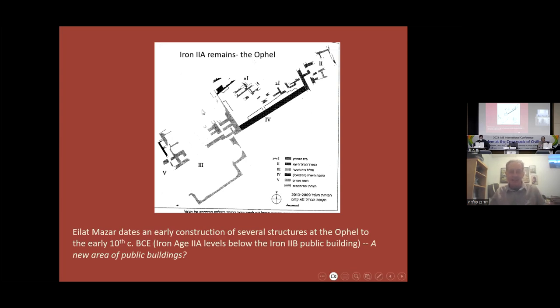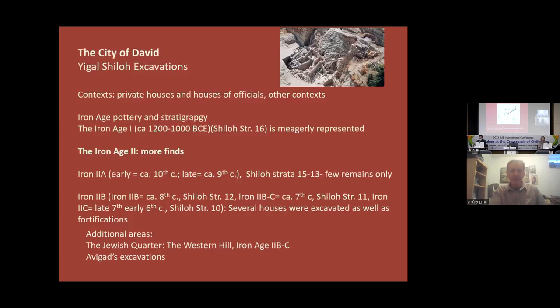We have substantial remains of a public building just below the Temple Mount in the Ophel area, though it's debated whether it dates to the days of Solomon or maybe a century later. In the City of David, mainly from the Igal Shiloh excavation, we have domestic and private houses, houses of officials, and other contexts. There are really meager remains from the early Iron Age and even the Iron Age IIa — the 10th and 9th centuries — not many architectural remains clearly identifiable. Most remains are from the 8th, 7th, and 6th centuries, towards the Babylonian destruction.